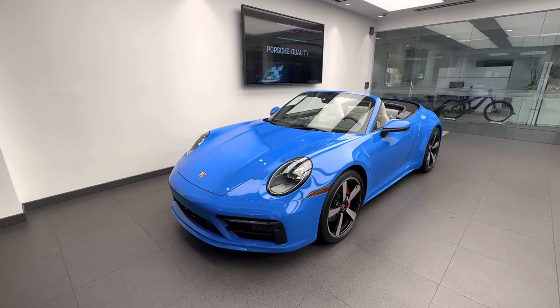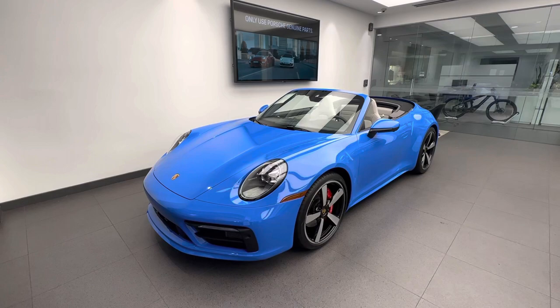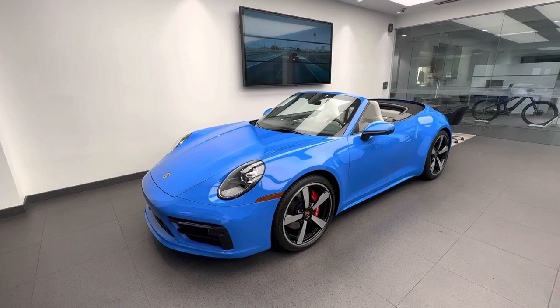In today's walk-around video, we'd like to present you this spectacular 2022 Porsche 911 Carrera S Cabriolet. This vehicle just arrived at our dealership and it's part of our certified pre-owned inventory. In today's video, we'd like to highlight the build specifications of this specific car and talk about the 2022 Porsche 911 in general.